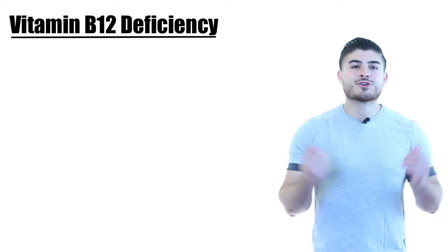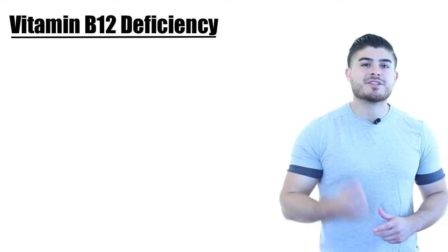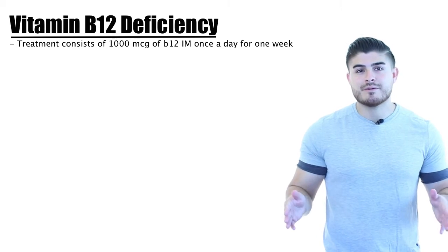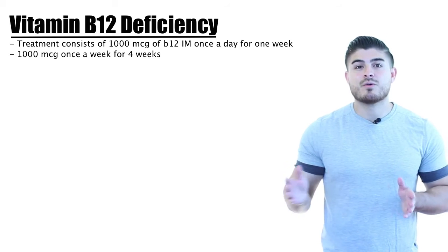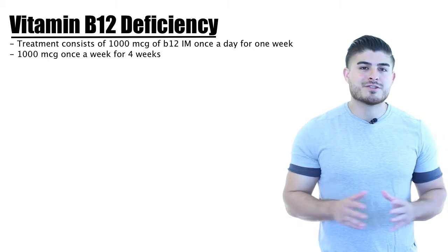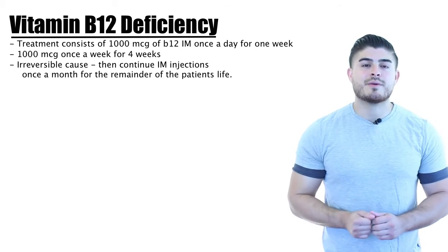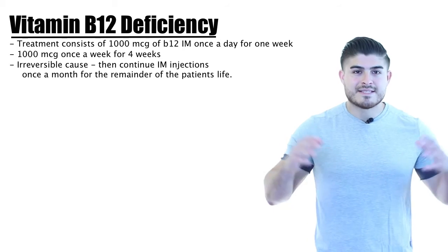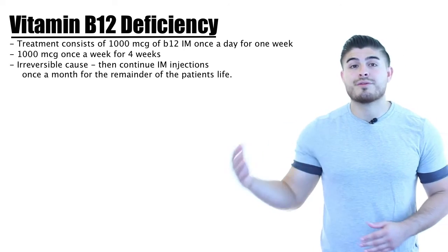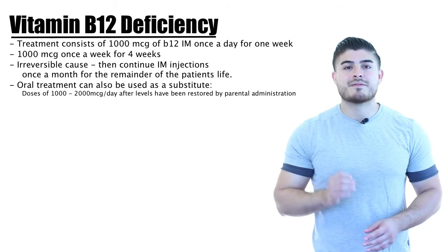For treatment, B12 deficiency is generally treated with IM injection of 1,000 micrograms every day for one week, followed by 1,000 micrograms every week for four weeks. If the cause of B12 deficiency is irreversible, injections must continue every month for the remainder of the patient's life. An alternative is oral B12 therapy at 1,000 to 2,000 micrograms daily, which is just as effective as parenteral therapy — even in patients lacking intrinsic factor.